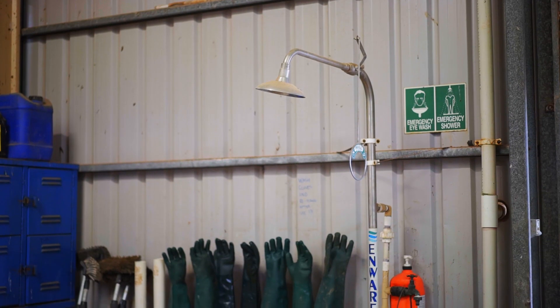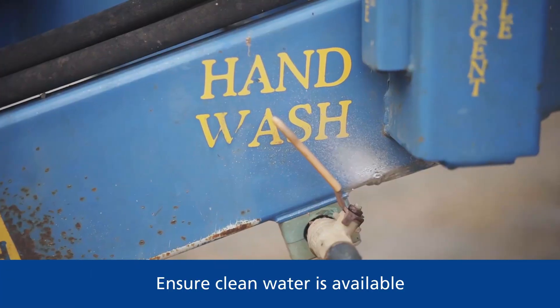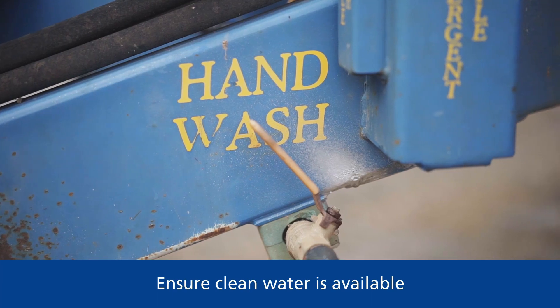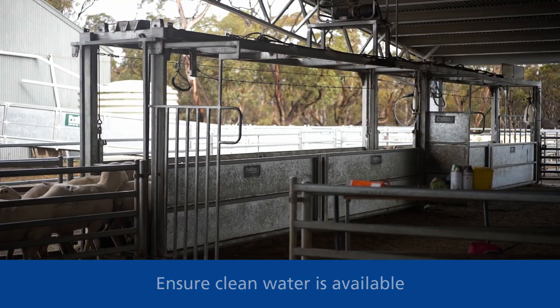Farm owners or managers must ensure that an emergency shower or clean water is available close to chemical mixing points, so that workers can wash their hands or themselves in the event of a spill.